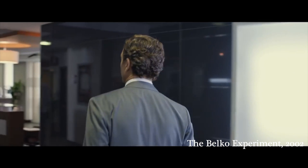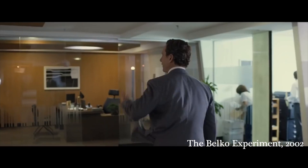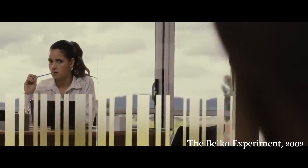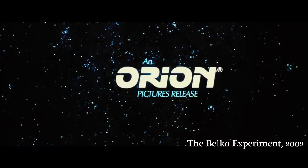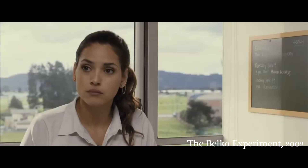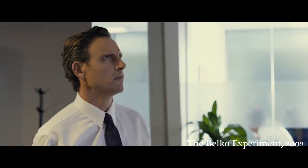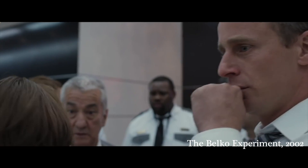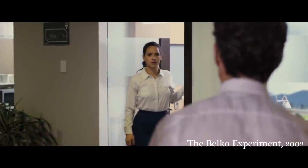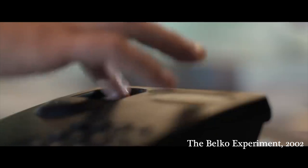Belco is a non-profit organization that facilitates American companies in South America. All employees, lend me your full attention. Your chance of survival increases by following my orders. Your task is simply this: kill three of your co-workers or we will kill six others.